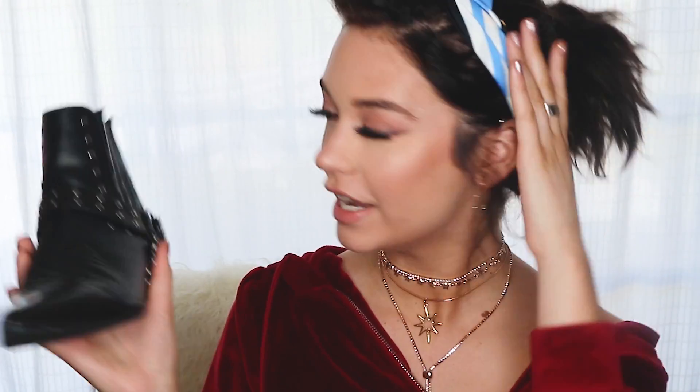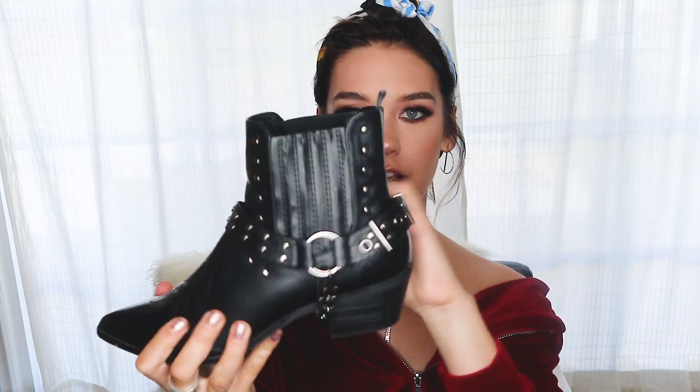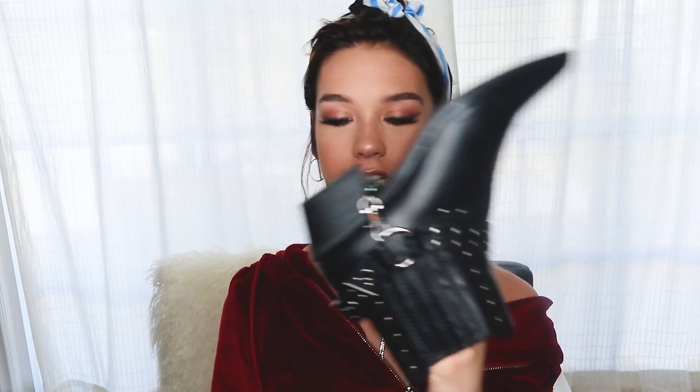I would get compliments on them every single time I wore them. People were thinking they were like Saint Laurent — no, they're from Windsor. So I got a backup because the other ones are kind of thrashed and they just came back in stock. It's just kind of like a Western boot with like silver stuff on it. I think it's just a really easy fun boot, and trust me guys, if you get these, people are gonna die. I got so many compliments every single time.